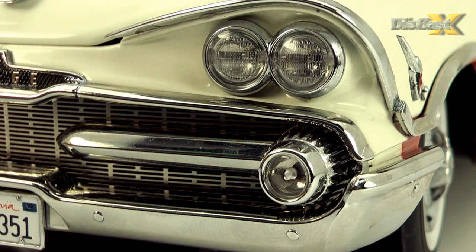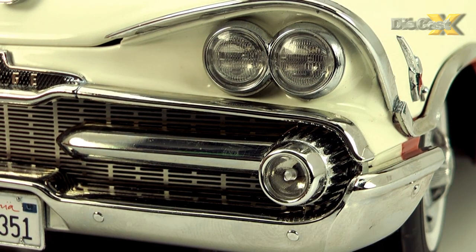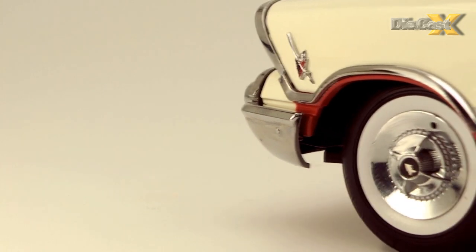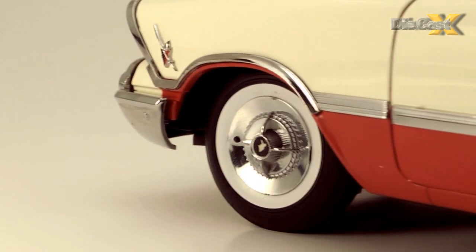The headlights and general lensing — a real strong suit with these cars — is deep, clear, and believable. And the whole show, riding on wide whites with great Lancer wheel covers, is pure '50s joy.